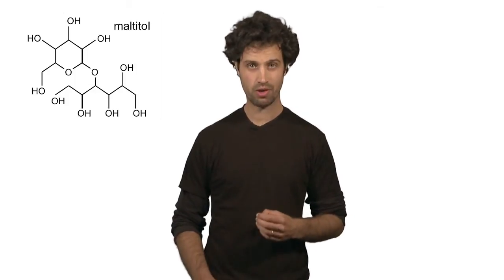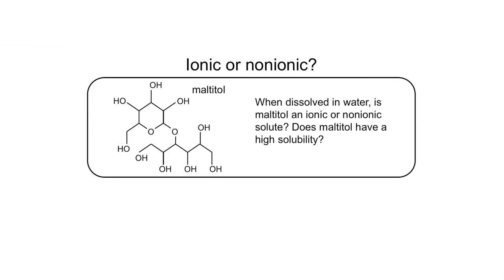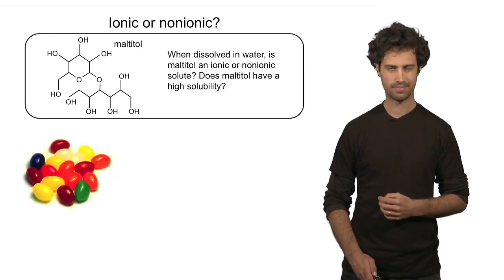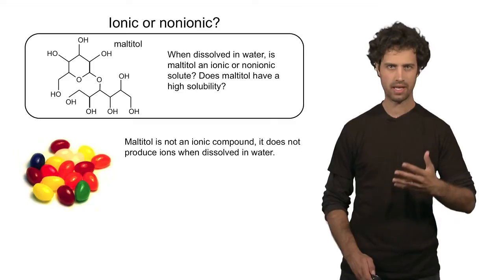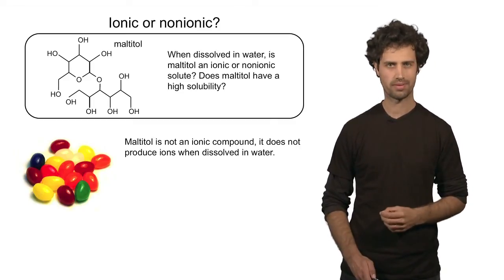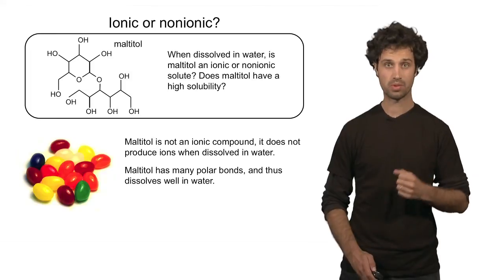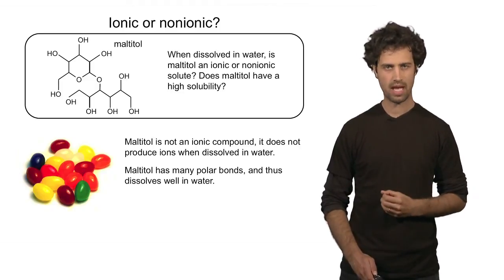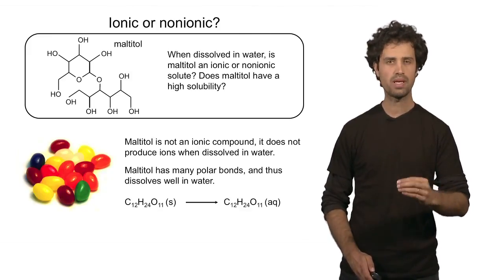Let's apply the rules we've learned to the molecule maltitol — a sweetener found in some candy. Maltitol has covalent bonds, not ionic bonds, and that means it will not form cations and anions when dissolved in water. Among its covalent bonds, we recognize the OH bond, which is very polar and thus will interact strongly with water. Maltitol, therefore, dissolves very well in water. Chemically, maltitol as a solid brought into contact with water will be fully dissolved and will be in the aqueous phase.